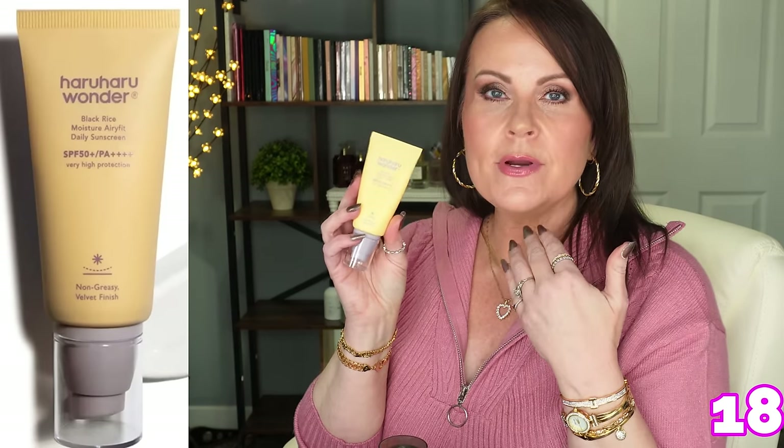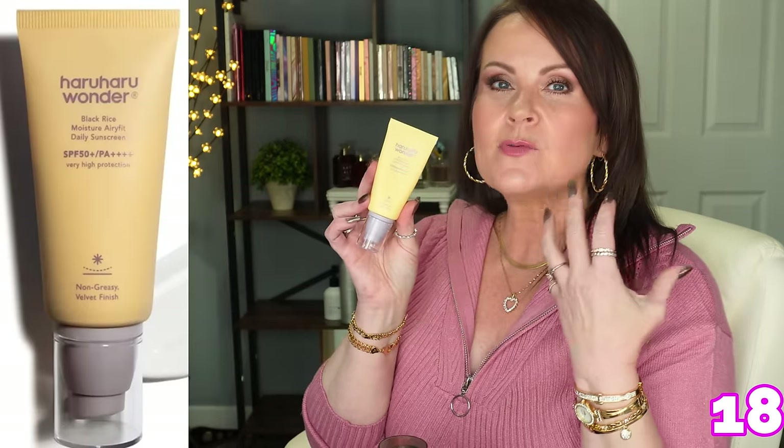Let's talk SPF — this is from Haru Haru. I saw it on TikTok, and Angie Hot and Flashy had talked about it too. It's a hybrid mineral and physical sunscreen at SPF 50+ made from black rice — the Moisture Airlift Daily Sunscreen. What I love is how absolutely light and airy it is, and how well it sits underneath my makeup. It's not an extra layer — it just sinks in very quickly. I'm so impressed with it.